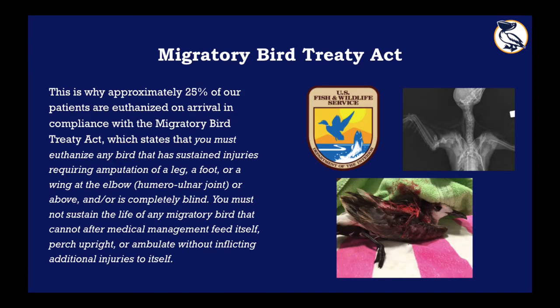This leads us to another legal obligation: the Migratory Bird Treaty Act. This law actually prohibits us from even attempting to treat certain injuries that would result in an animal being permanently non-releasable. Approximately 25% of the patients that we receive at the clinic must legally be humanely euthanized. This is not our choice — it is unfortunately something we have to do to maintain quality of life, follow the law, and treat these patients in the most humane manner possible.